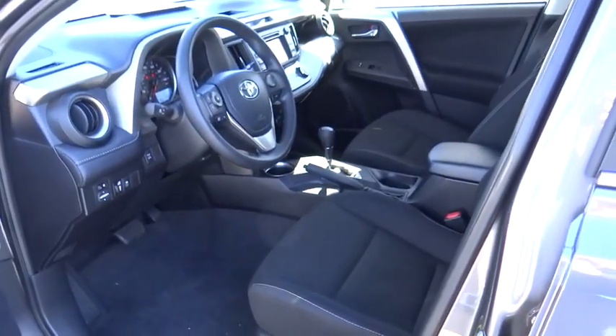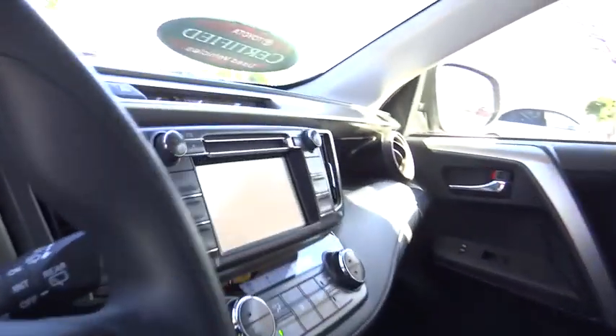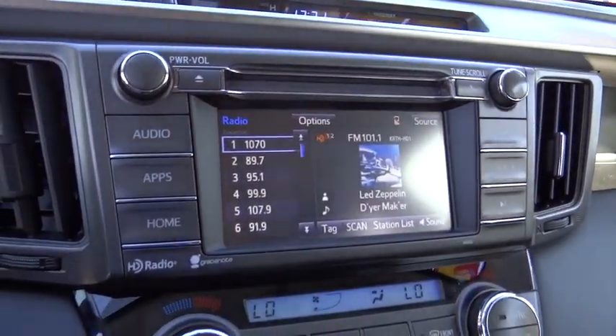Brake assist, tachometer, panic alarm, overhead console, tilt steering wheel, driver vanity mirror, front reading lamps. Your new ride is just a phone call away.